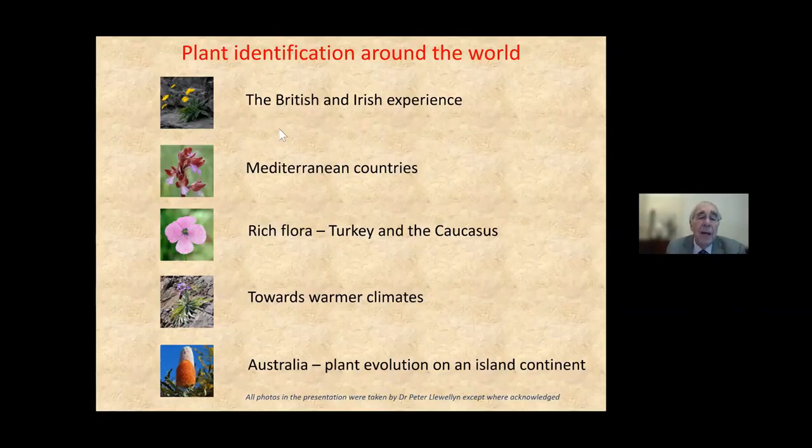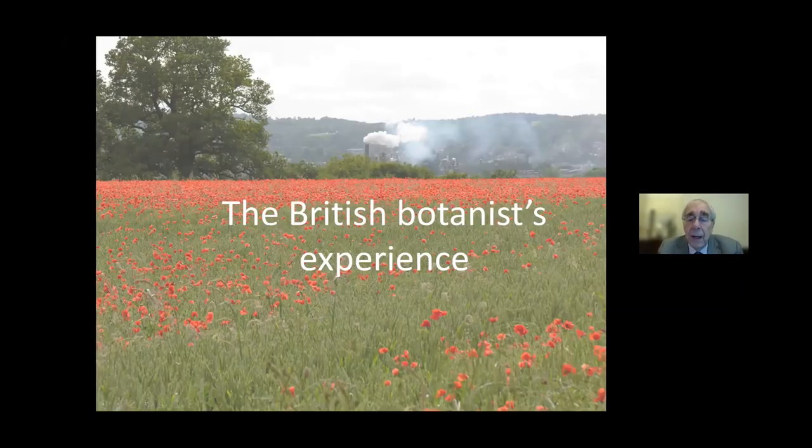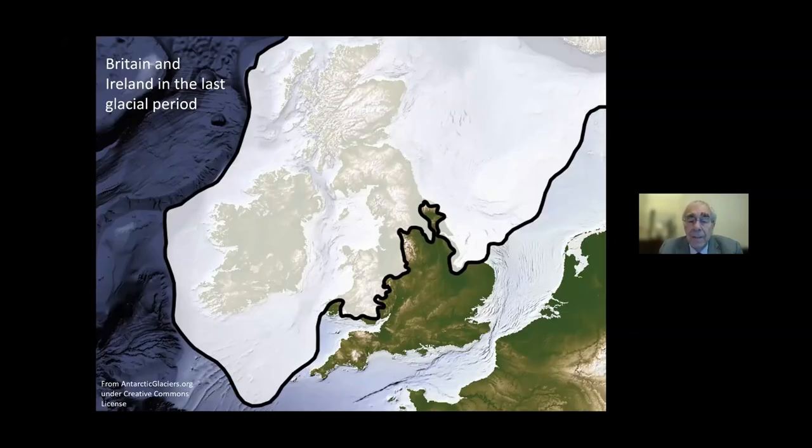Let me start with the British and Irish experience. We have to start 25,000 years ago when Britain was at the glacial maximum, covered by sheets of ice. The rest was tundra, with woolly mammoths and giant deer. Most of the flora had been completely killed off during the long glaciation. The melt happened about 10 to 12,000 years ago, and we know from the pollen record which plants came first — those are now known as our native British flora.